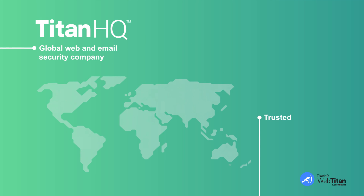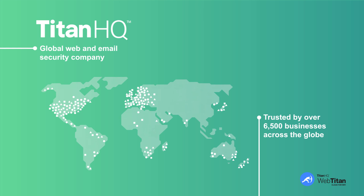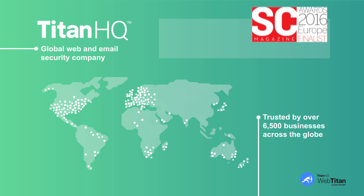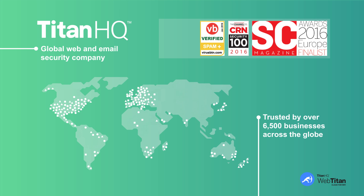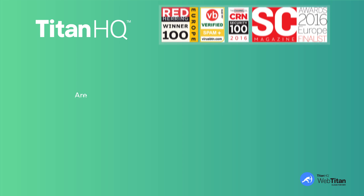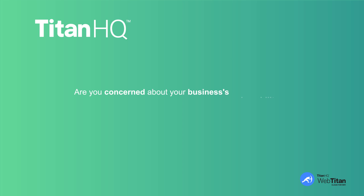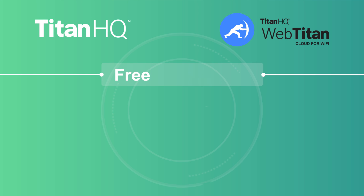WebTitan Cloud for Wi-Fi has been developed by TitanHQ, a global web and email security company. TitanHQ is trusted by over 6,500 businesses across the globe and has won multiple security industry awards in 2016, including our 36th consecutive Spam & Virus Bulletin award. We were also awarded a prestigious Red Herring Top 100 award this year.